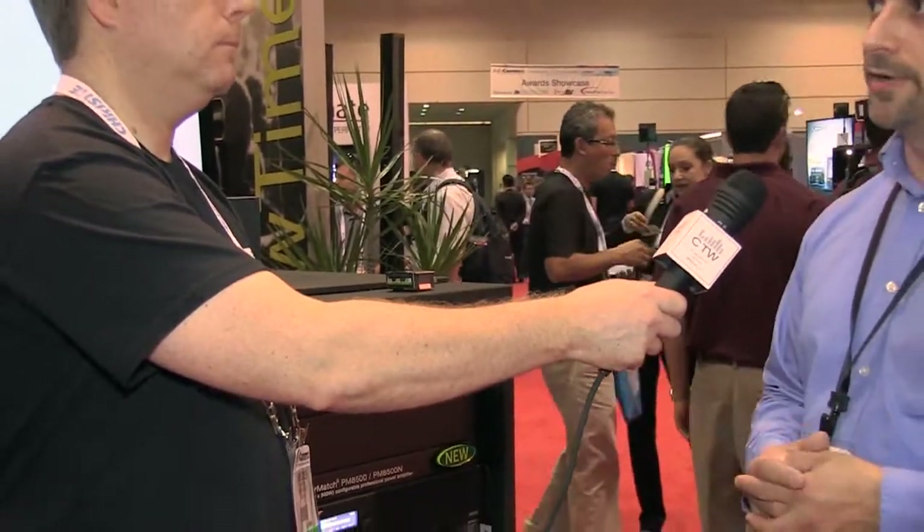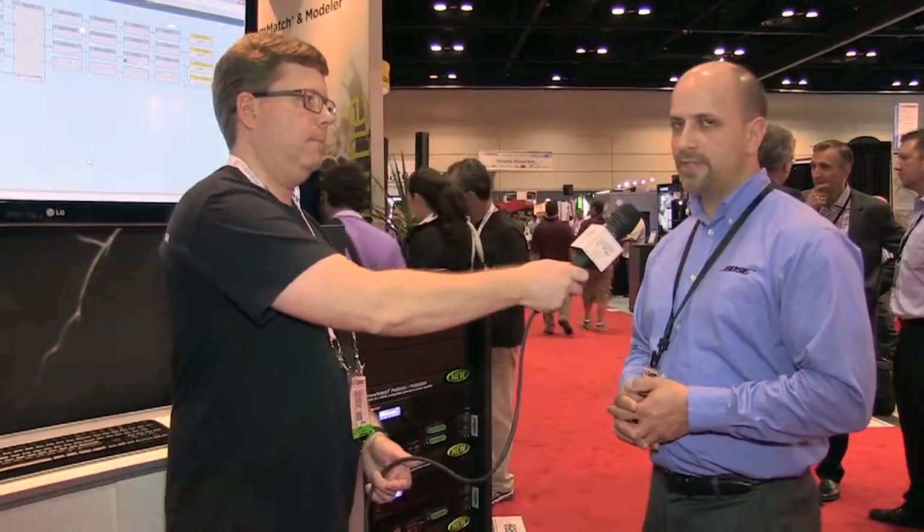You definitely want to look at the new PowerMatch amplifiers — the existing one and the brand new ones. You can find them at pro.bose.com. We're going to go look at some DSP stuff now, so stay tuned for the next video.